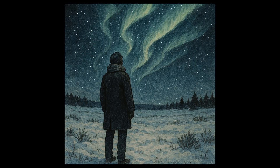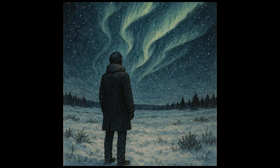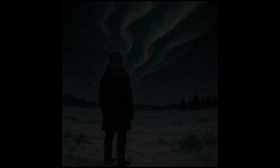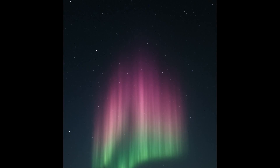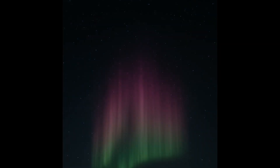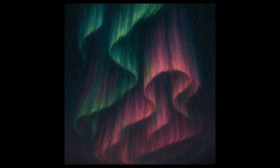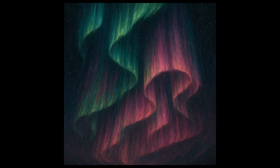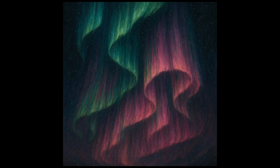Imagine you're standing in a snowy field under the vast dark expanse of the night sky. Suddenly, the darkness is transformed as glowing curtains of green, pink, and purple lights dance and shimmer above you. This breathtaking spectacle is the Aurora Borealis, also known as the Northern Lights. But what causes these mesmerizing light displays?